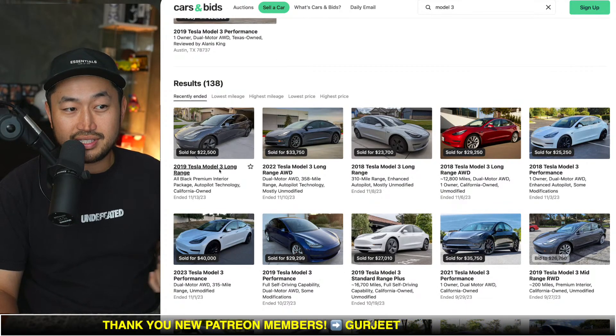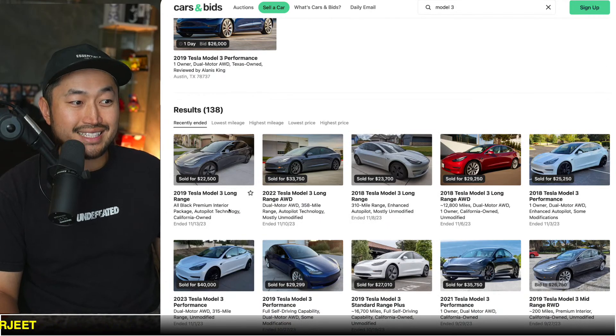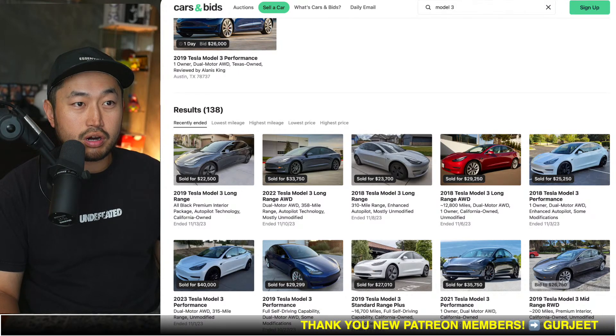In the private party market — Cars and Bids is where people list their private vehicles — you can see there are plenty of examples where the purchase price has been less than $25,000. For instance, a 2019 Tesla Model 3 Long Range sold for $22,500. And here's the actual workaround.